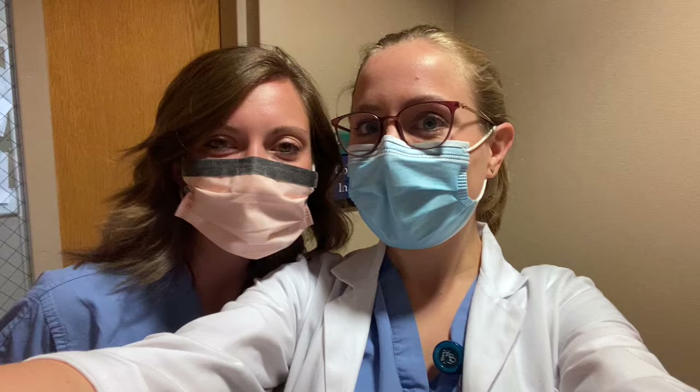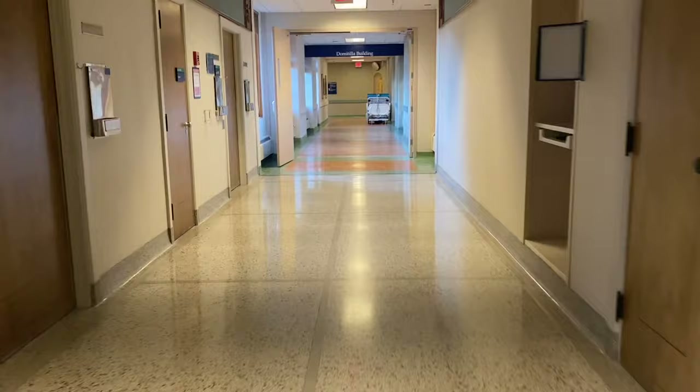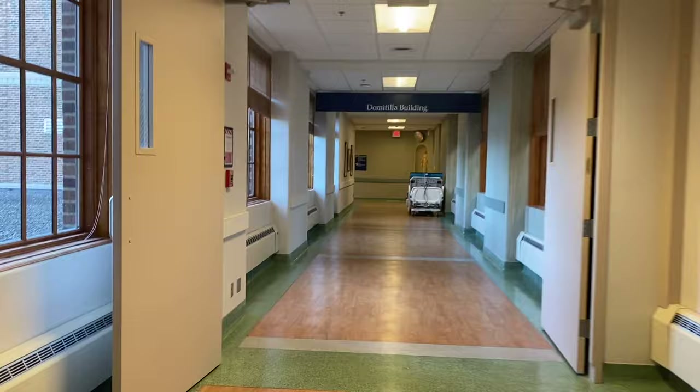Time to go pre-round on our patients. This is the hallway heading into the Domitilla second floor where most of the neurology patients are. It's nice that all of our patients are on one unit together — it makes pre-rounding easy, which we do from about 7:30 to 8 a.m.